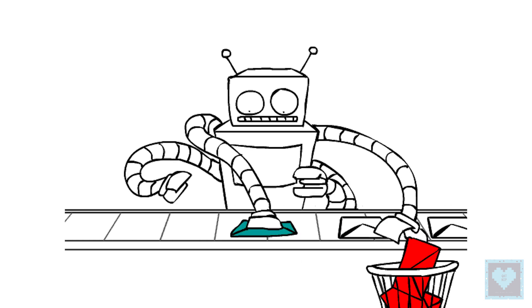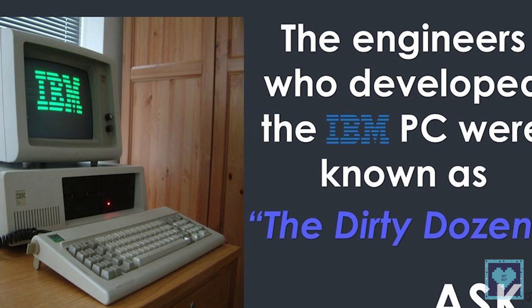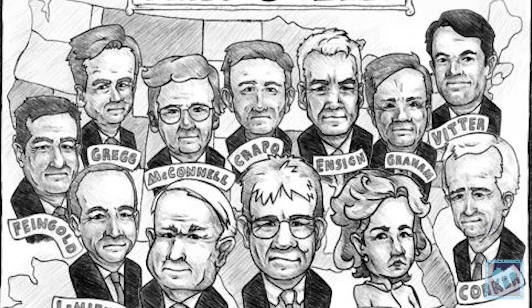Fifth, more than 80% of the emails sent daily are spam. Sixth, a group of 12 engineers designed the IBM PC, and they were called the Dirty Dozen.